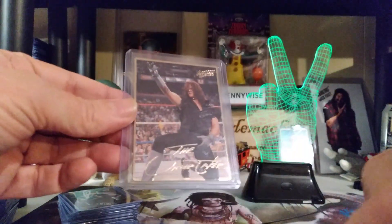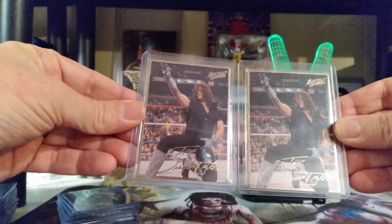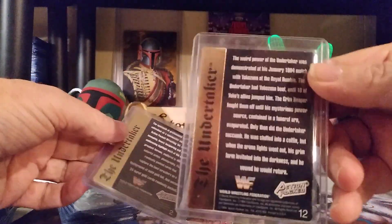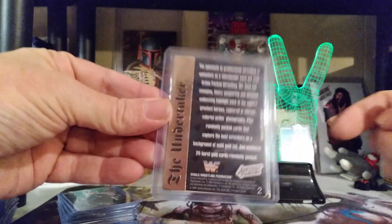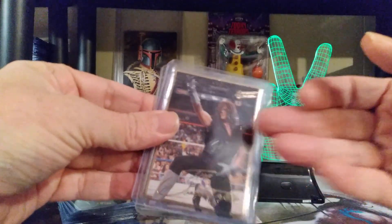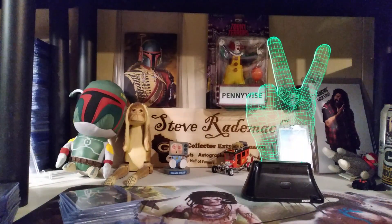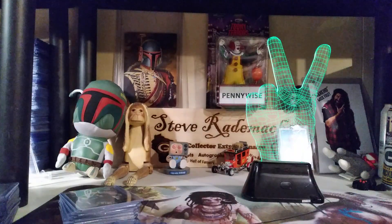An Undertaker and an Undertaker — can you tell the difference? Not until you look at the back. One is number 12 in the set; the other one says prototype number 2. So that's pretty cool — prototype and base. The only other prototype, number 1, happens to be Randy Macho Man Savage. That one I can't find, but it's not high on my list anyway.